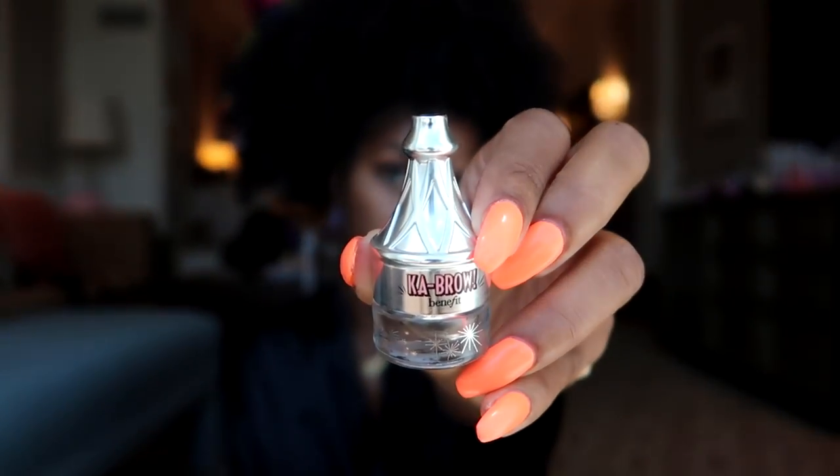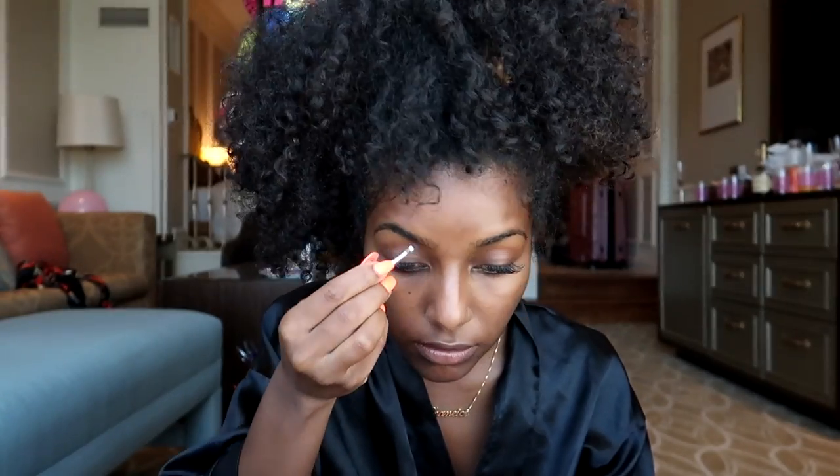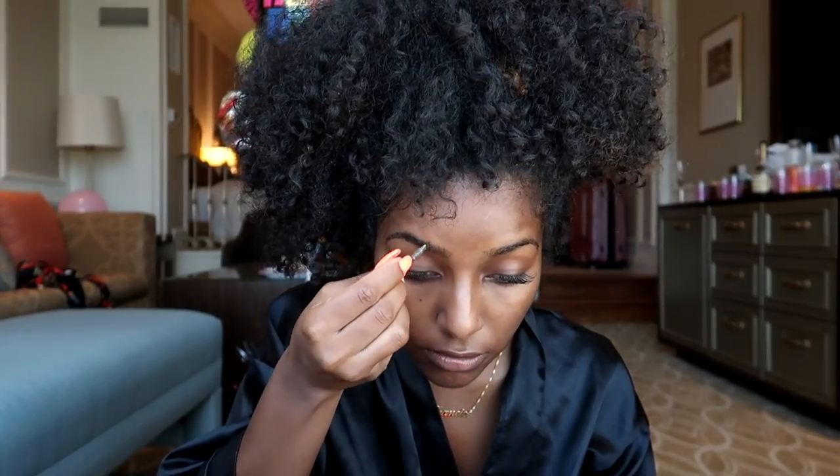First I'm gonna prime my face with the Smashbox Photo Finish primer — it's an illuminating primer so it gives you a nice natural glow. I love this stuff so much. Then of course I have to do my brows because brows have to be on fleek no matter what, so I'm gonna go in with the Cabral in number zero five and fill my brows.